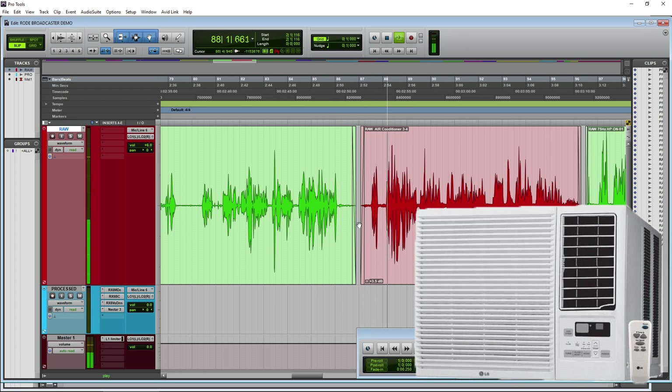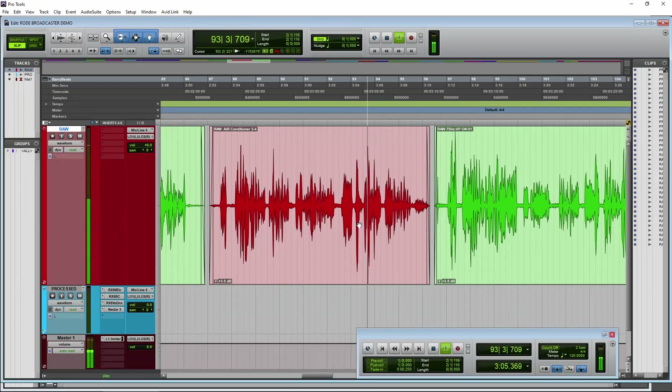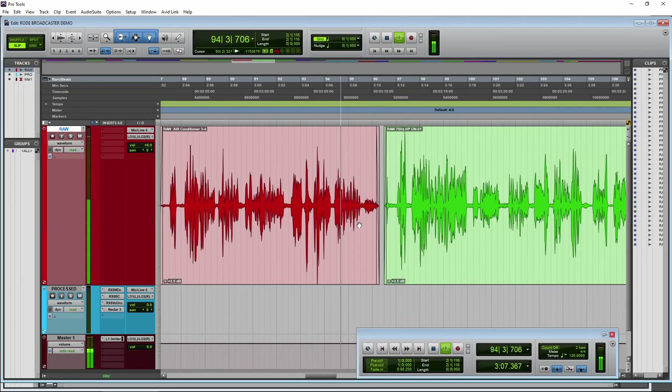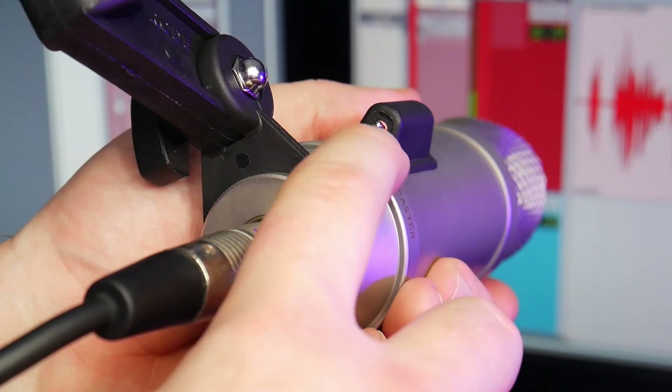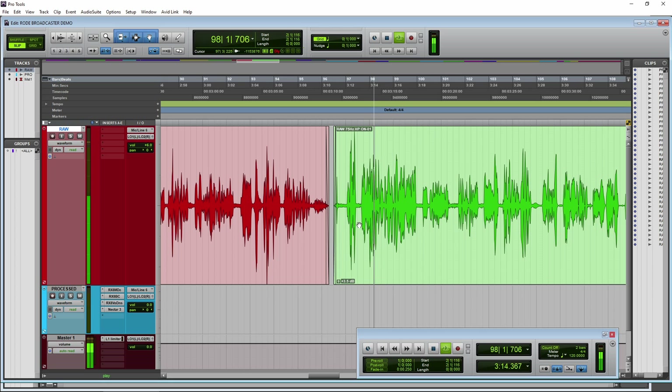Let's go ahead and turn on an air conditioner just to get an idea. Now we have an air conditioner on, still about 3 to 4 inches away from the microphone, just to get an idea of what that would sound like if you happen to be in a noisy room. Now let's go ahead and switch on our 75Hz high-pass filter. Okay, now we have our 75Hz high-pass filter on. It's going to filter out some of that low-end rumble — maybe you're messing around on your desk or something. It should filter some of that out as well.